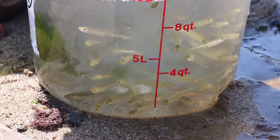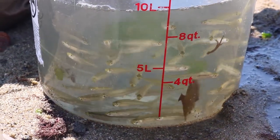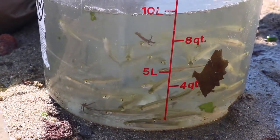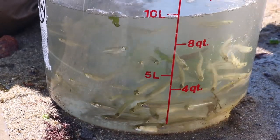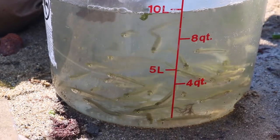In our first haul we pulled in a ton of Atlantic silversides. This slender shimmering fish is a schooling fish, which means that numerous silversides tend to stay close together in a group — and that explains why we often catch a lot all at once.